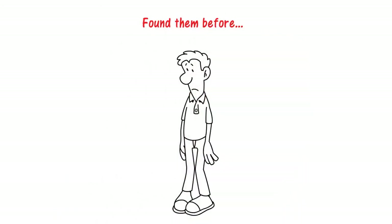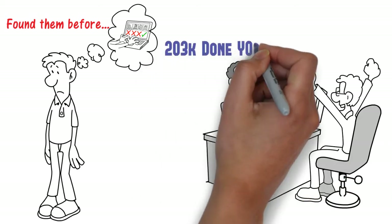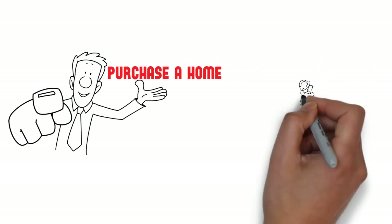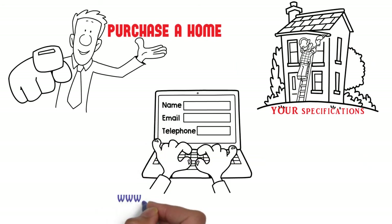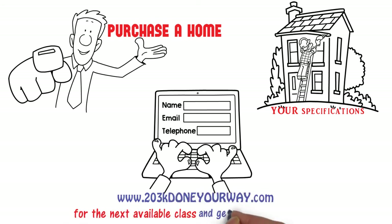Dave wishes he would have found them before he started looking at houses, but he is glad he discovered the 203K Done Your Way program when he did. If you're looking to purchase a home renovated to your specifications, be sure to register at www.203KDoneYourWay.com for the next available class and get a 203K Done Your Way.